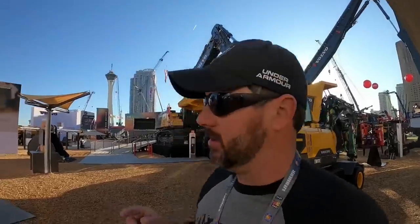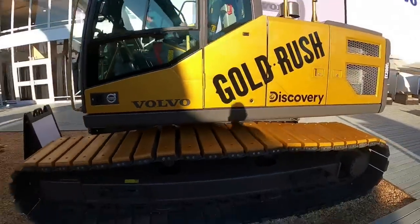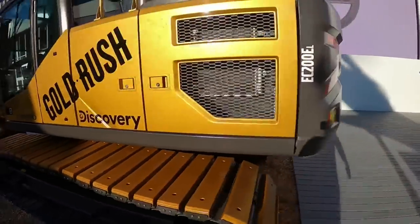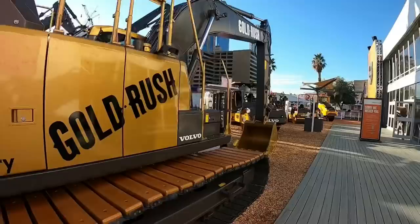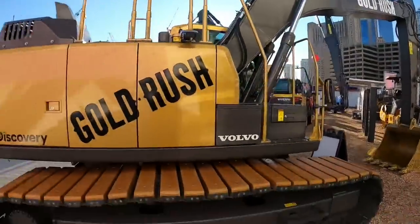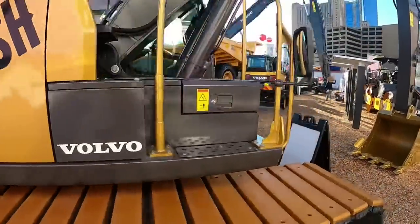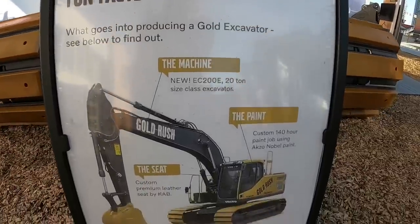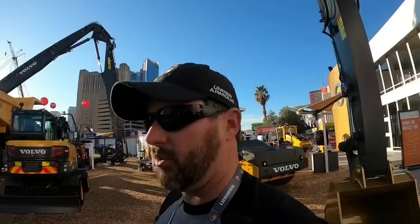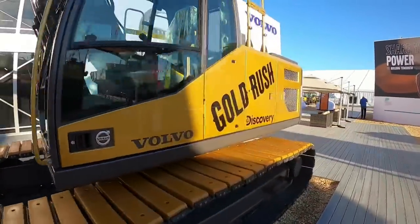We cannot buzz out of here without checking out the Gold Rush excavator. This thing just recently sold at Ritchie Brothers in Orlando, Florida — correct me if I'm wrong in the comments — I believe it sold for around $290,000, and I think most or all of that is going to go to charity, which is an awesome thing Volvo did. Filming this thing doesn't do it any justice — it's pretty cool seeing it all done up, gold bucket on it. I actually got to see this thing in Florida before it went on the auction block. It's got gold levers inside and everybody's signatures on the seat — pretty cool.